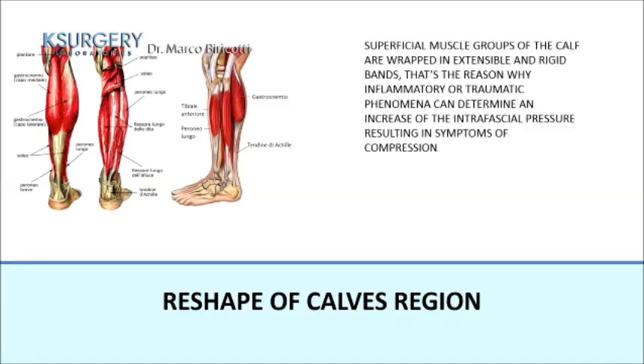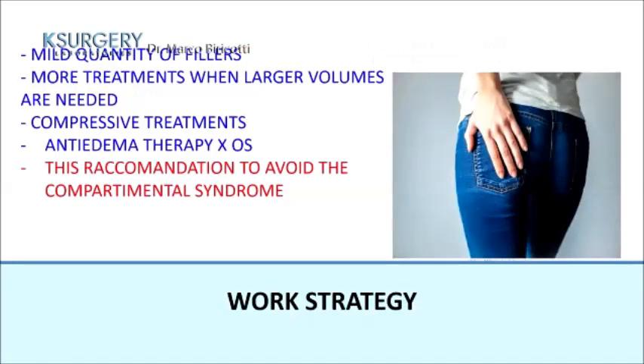For reshaping of the calf region: it is very important to know that the superficial muscle groups of the calf are surrounded by rapid, inextensible, and rigid fascial bands. This means inflammatory or traumatic phenomena can increase intrafascial pressure, causing compression symptoms. Therefore, use only mild quantities of filler, plan more treatments for larger volumes, apply compressive dressings, and use anti-edema therapy — all critical to avoid compartmental syndrome. Unlike the gluteus — where I can inject up to 100 milliliters without complication — the calf requires much more caution.